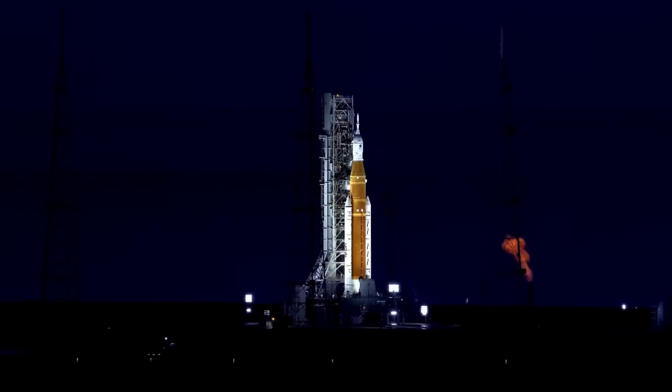Currently working these issues — going to let you know what happens. It's a very active time with the team. We have a big launch broadcast planned, but we're currently putting that on hold for the moment, letting the team work. We'll continue with operational commentary for the moment. This is Artemis Launch Control.